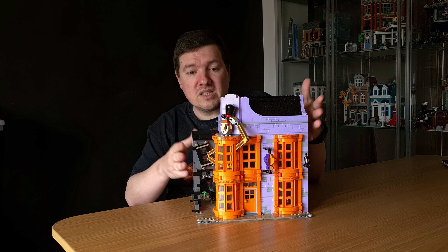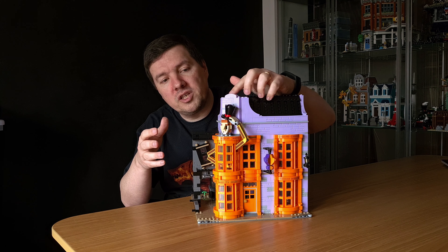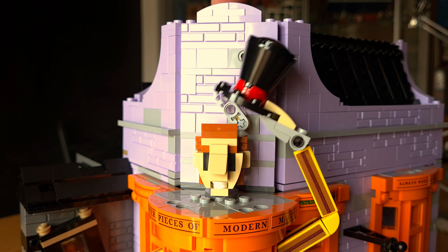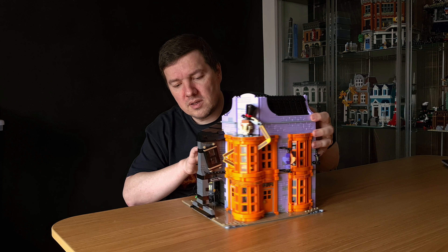It becomes stable in the end, and I'm completely happy with how stable and sturdy the whole model is. I was also able to keep the original cool functionality.